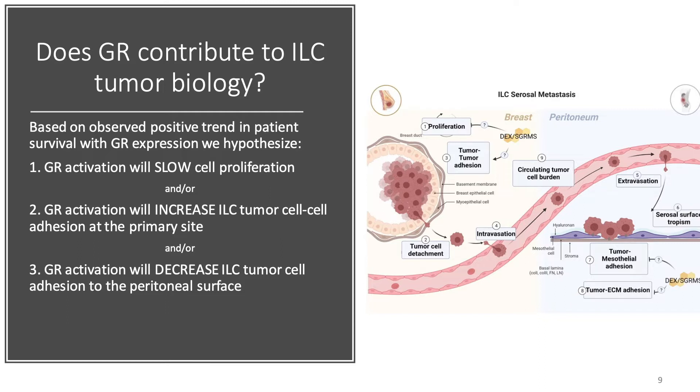ILC tumors at the primary site have a hallmark infiltrative growth pattern due to E-cadherin loss and defective cell-to-cell adhesion, which facilitates tumor cell detachment. We hypothesize that GR activation will increase cell-to-cell adhesion at the primary site, thereby decreasing the tumor cell's ability to detach and decreasing metastatic dissemination.